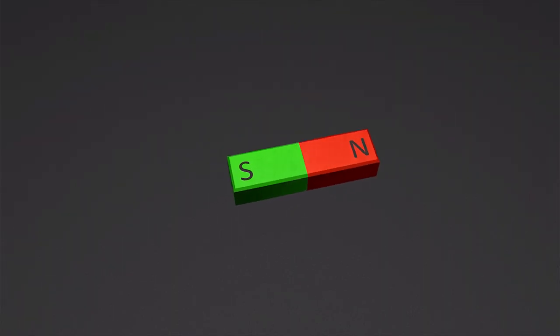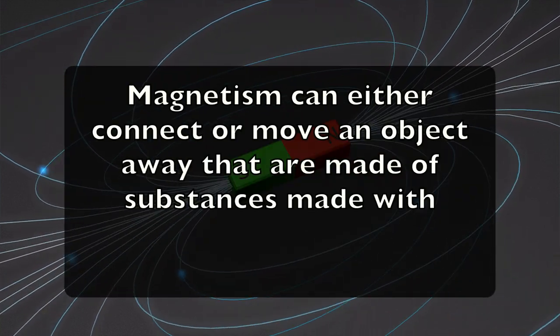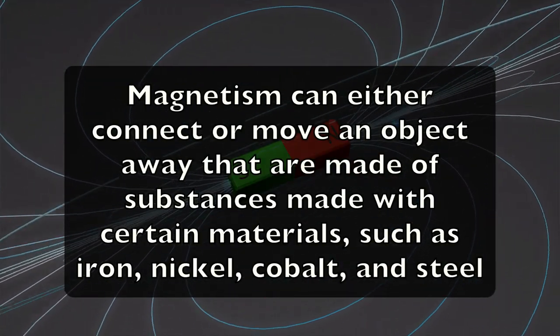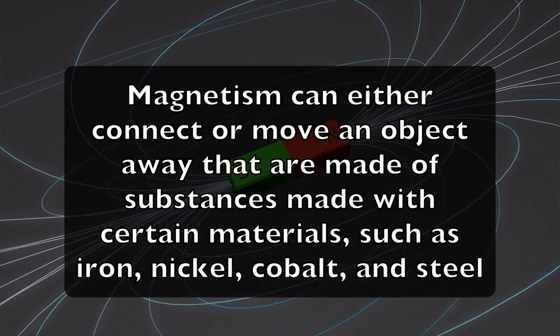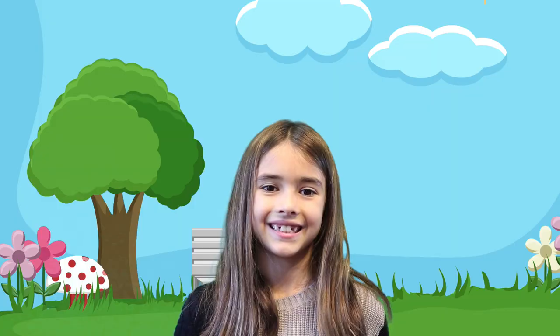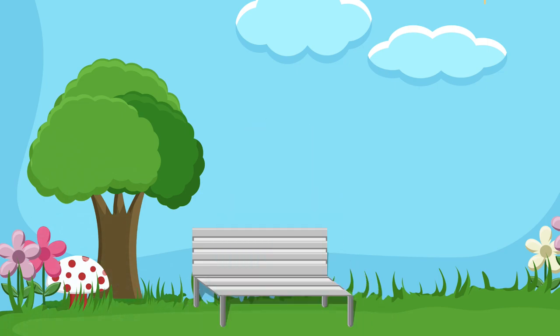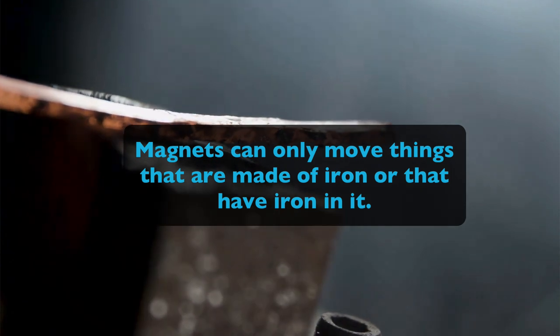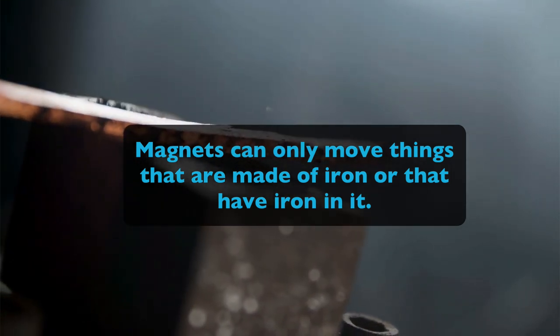Magnetism can either connect or move an object away that are made of substances with certain materials, such as iron, nickel, cobalt, and steel. The force of magnetism is due to the motion of electric charges. A magnet can't pull things like paper, glass, or cloth. That's right, Quinn. Magnets can only move things that are made of iron or that have iron in it.